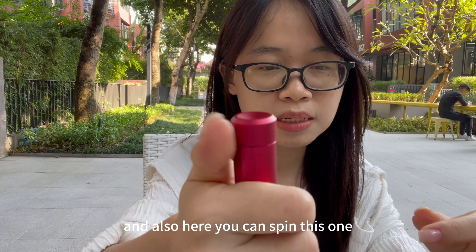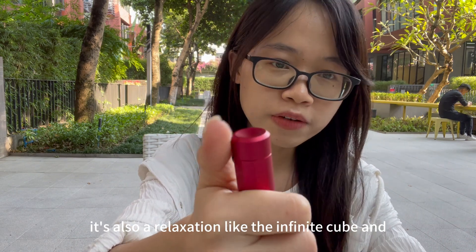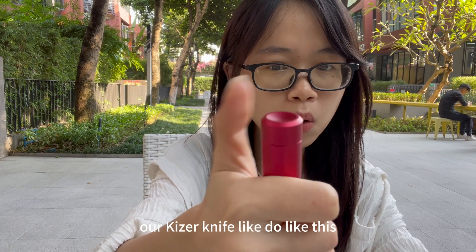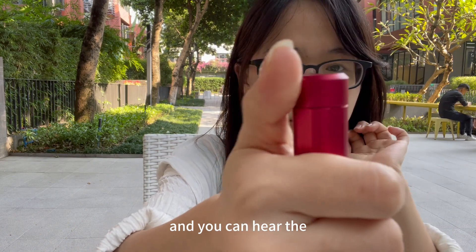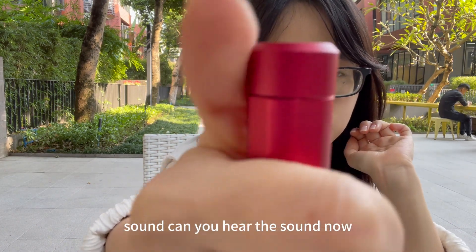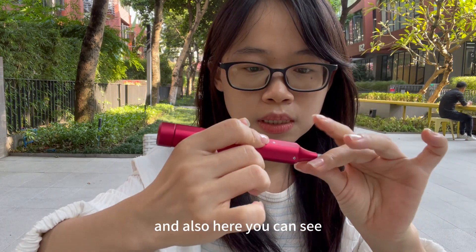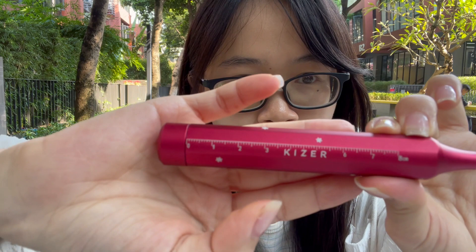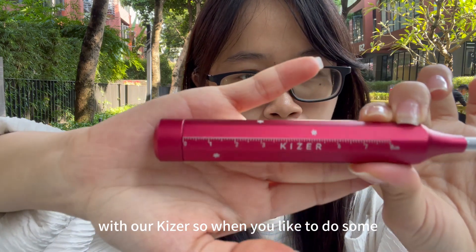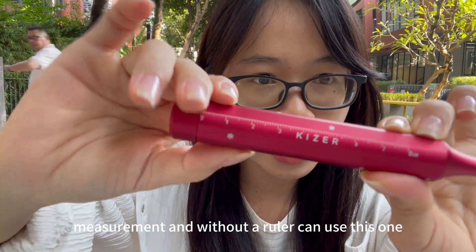You can also spin this screwdriver — it's a relaxation tool just like the Infinite Cube and our Kaiser knife. You can even hear the sound it makes. And it has a ruler built in with our Kaiser branding, so when you need to take measurements and don't have a ruler handy, you can use this one.